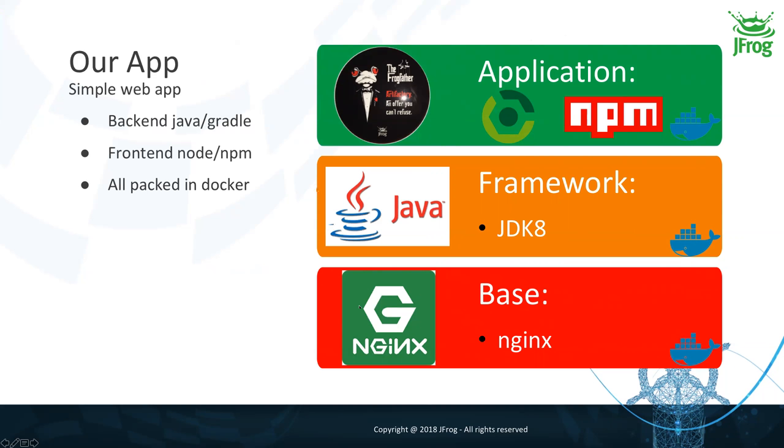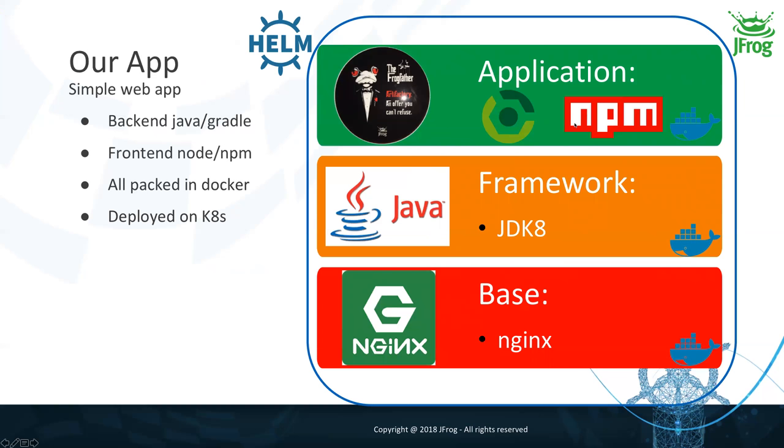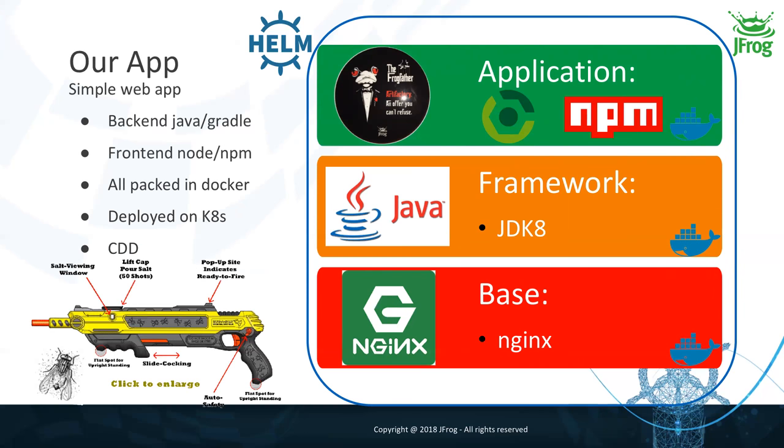So I have a pipeline to build my Gradle app, one for NPM, and one to aggregate everything and build the Docker app — taking the Docker framework image and adding the Java and Node results. And just for fun, since 2018 is almost over, we'll also generate a Helm chart to deploy everything on Kubernetes. To be honest, for a single web page it's a bit of an oversized architecture — I'll call it conference-driven development. Don't do this at home for such a simple use case.